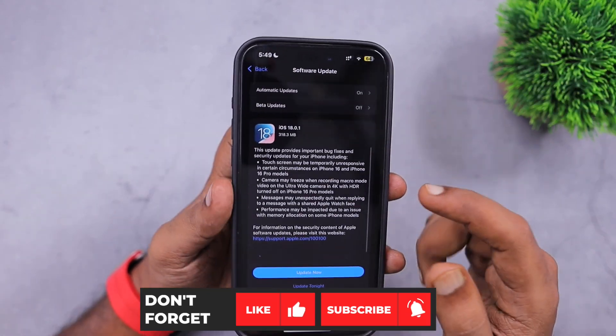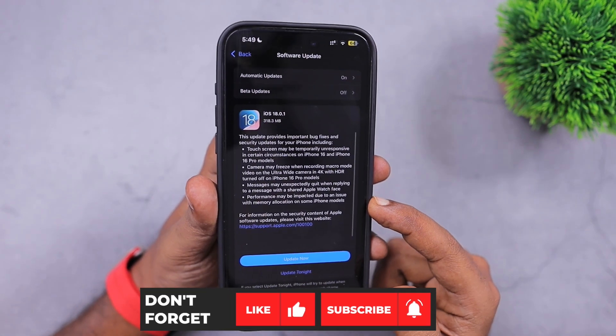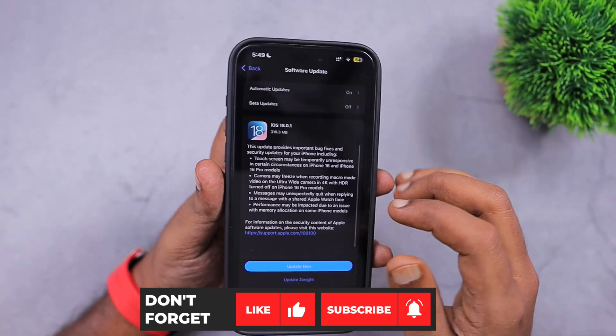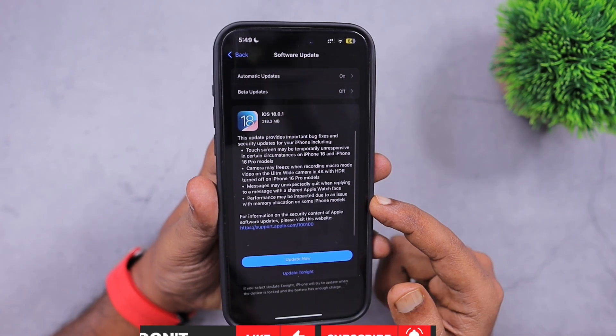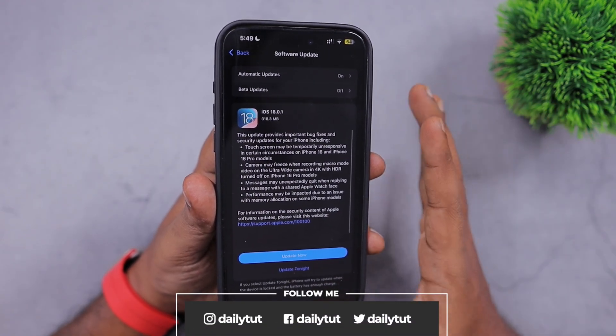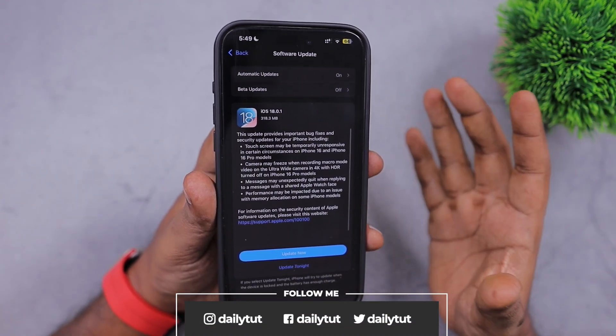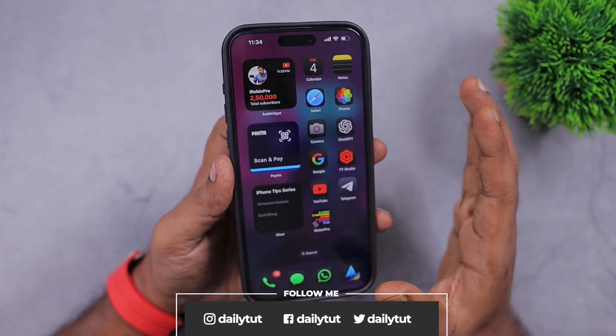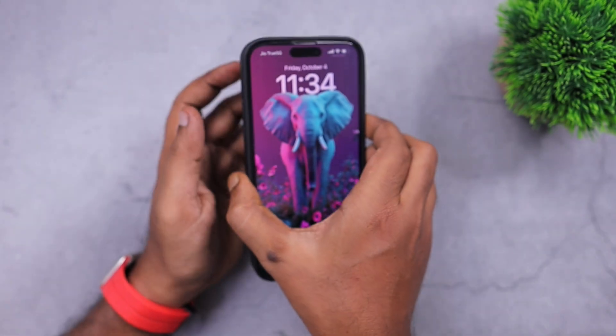So do the update right away on your iPhone, iPad, and Apple Watch to receive these bug fixes. As mentioned earlier, the iOS 18.1 update is expected in a couple of weeks with more bug fixes, stability improvements, and Apple Intelligence's initial set of features. Do share your thoughts in the comment section. Thank you for watching, and don't forget to subscribe. Have a wonderful day.